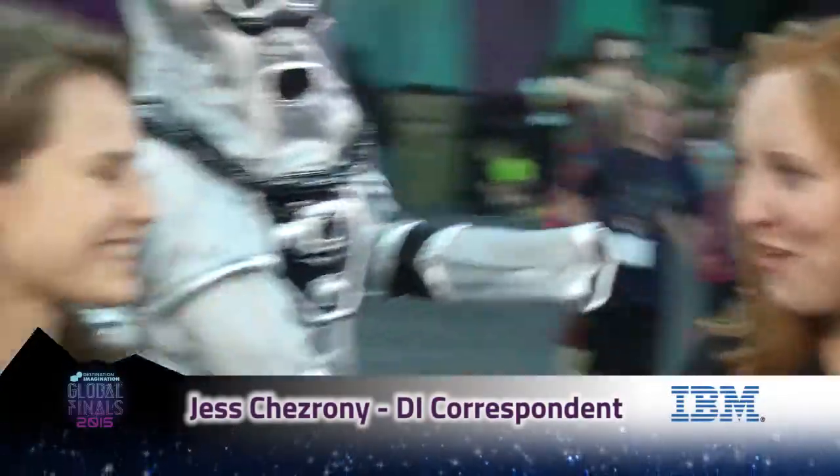Hi, this is Jess. You're watching DI TV. I am here with Sam from National Geographic. Thank you so much for being with me. Thanks for having me.